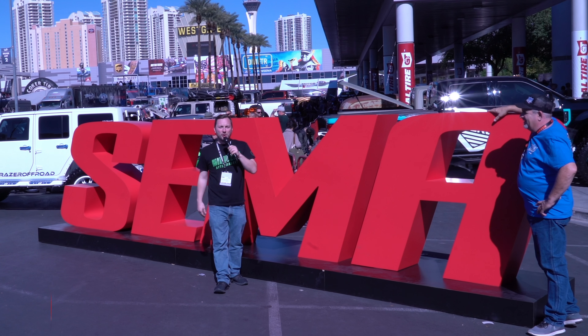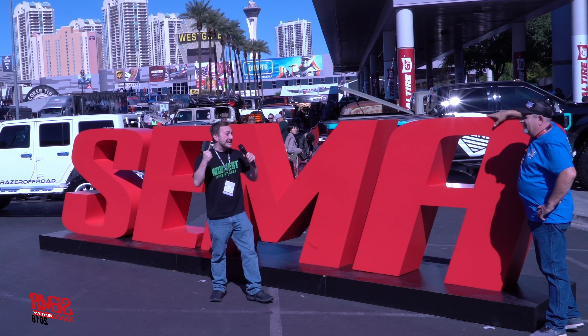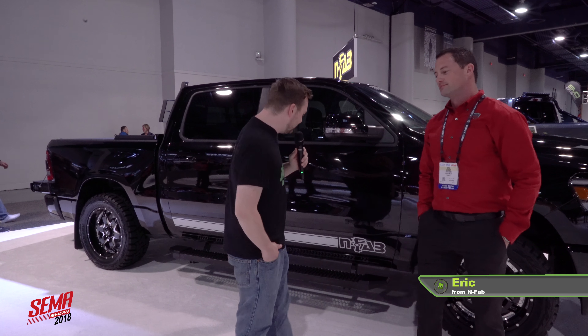Hey, it's Kyle with Midwest Aftermarket. We are here live in Las Vegas for SEMA 2018. We're doing great. It is Kyle at SEMA 2018 with Midwest Aftermarket alongside Eric from Infab. Today, we're going to be talking about the sweet step.